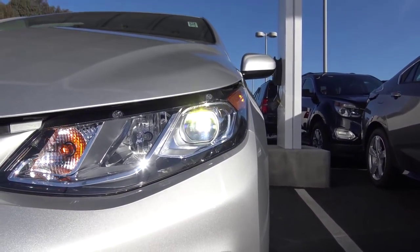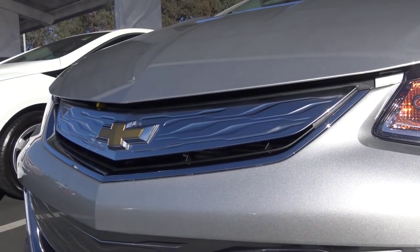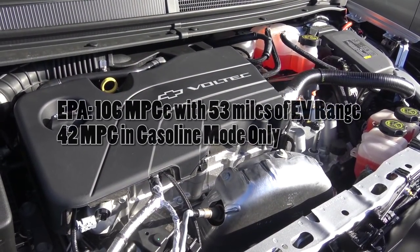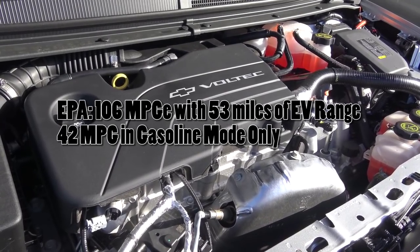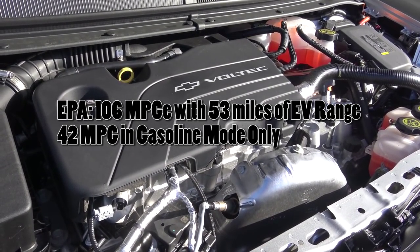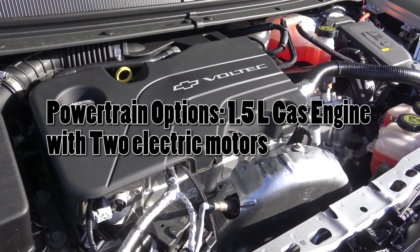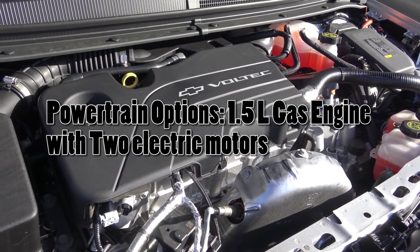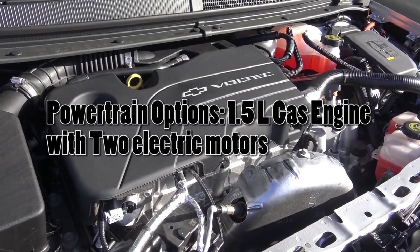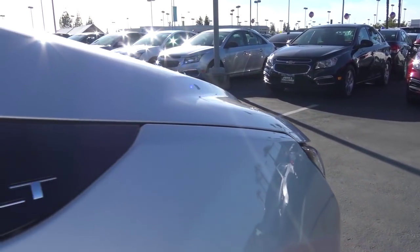Up front, you have LED low-beam headlights and LED daytime running lights. The Volt has a plug-in hybrid system consisting of twin electric motors producing 149 horsepower, along with a 1.5-liter gasoline engine. The electric motors are powered by an 18.4-kilowatt-hour lithium-ion battery pack that can be partially recharged on the go from the gas engine or from regenerative braking. EPA estimates are 106 MPGe, with 53 miles of electric range and 42 miles in gasoline-only mode. There are essentially two trim levels: the base LT and the top-of-the-line Premier.